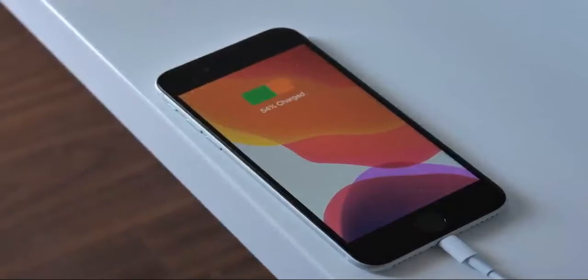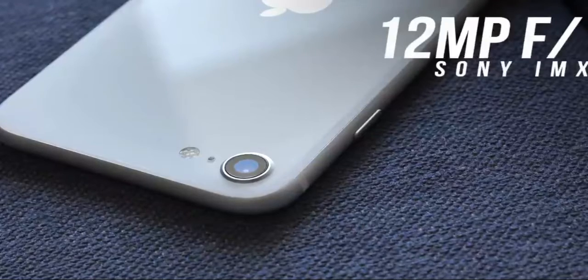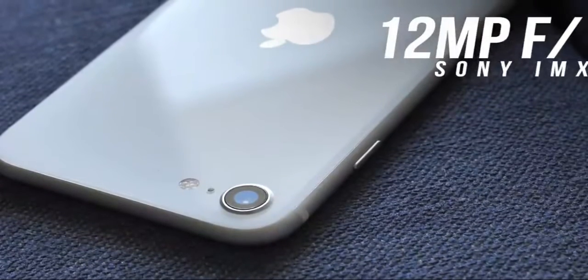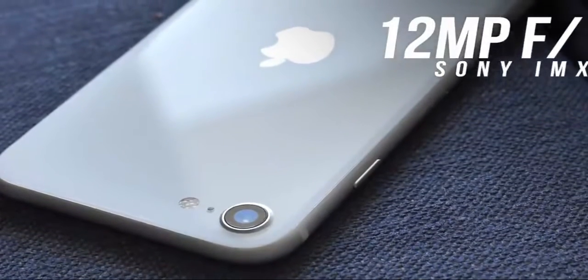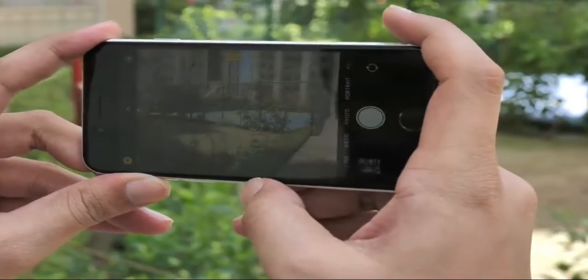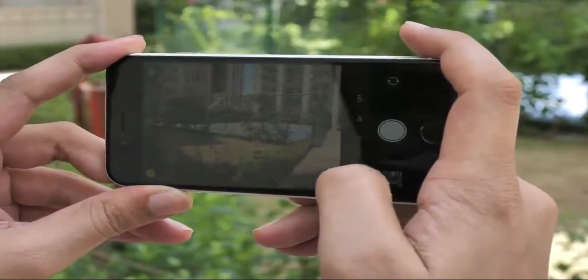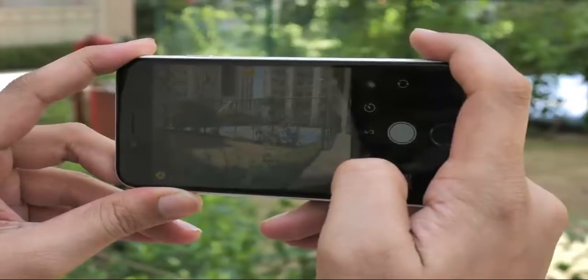The battery life is a little underwhelming, to say the least. The iPhone SE gets a 12-megapixel sensor — the same Sony sensor found in the iPhone 8. Thanks to the A13 Bionic and its new ISP, the iPhone SE supports Smart HDR and Portrait mode. The pictures from the phone look decent enough, but my problem with the iPhone SE is that there's no ultra-wide-angle lens.